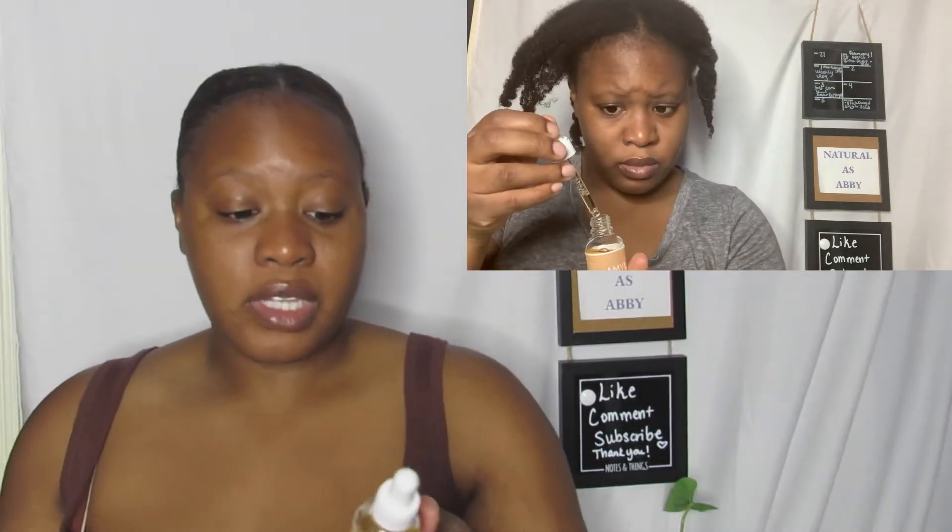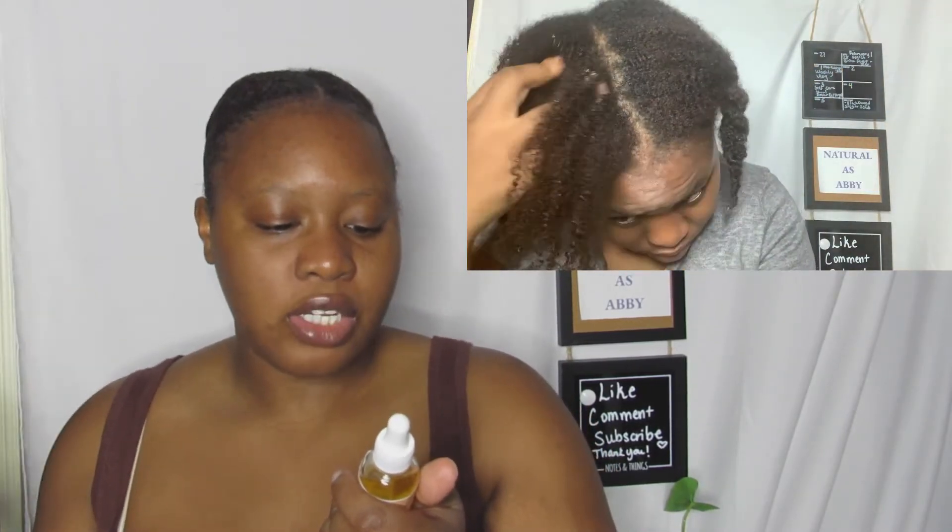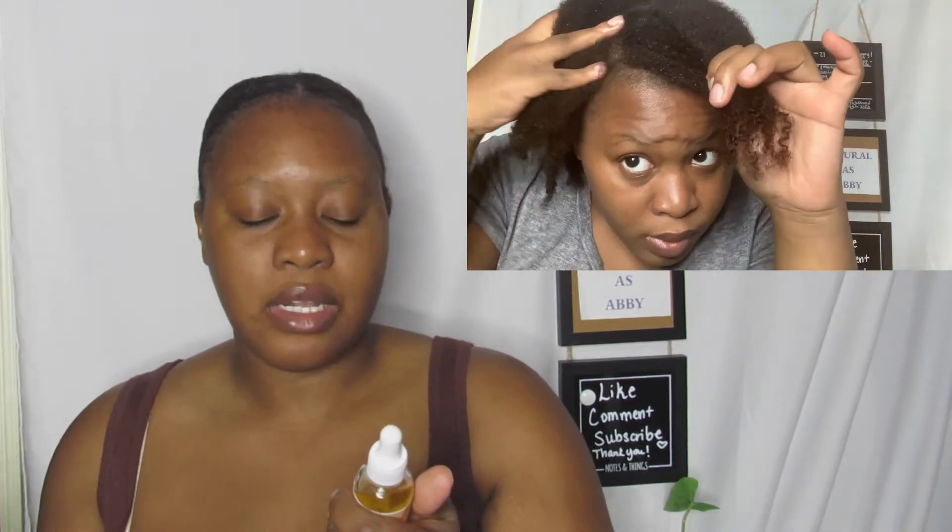Some facts about this Alma Cosmetics hair growth serum: it says to part into one to four sections and directly add to your scalp. You'll see I have the clip of it, but it says apply to your entire scalp. If wearing a protective style, place the sprout between braids or tracks and lightly apply the oil.